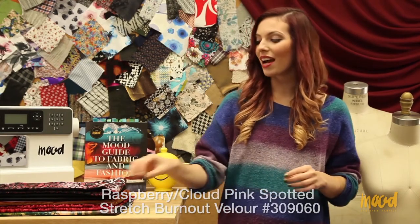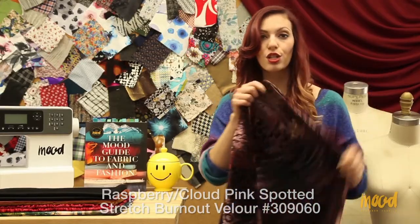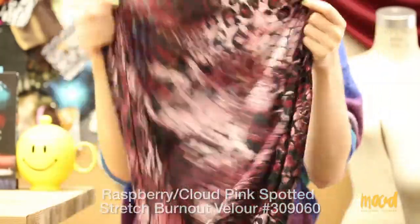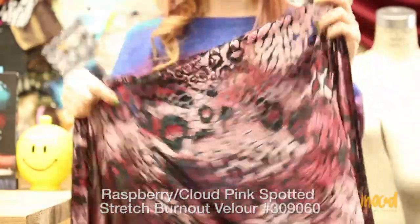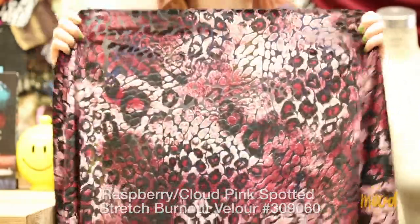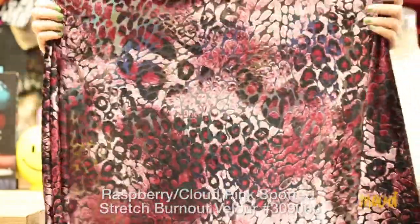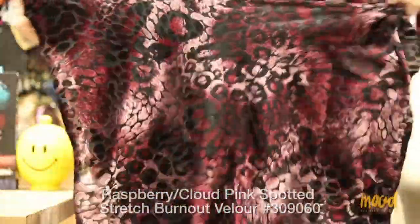Our next fabric is 309060 and it is a raspberry and cloud pink spotted stretch burnout velour. Velours are velvet fabrics that consist of a knit construction rather than a woven construction. This fabric is made of 65% polyester, 25% nylon, and 5% spandex. It also comes in a navy and silver coloration with a black background. Being that it is a knit with spandex, it does contain a lot of stretch in both the warp and the weft.